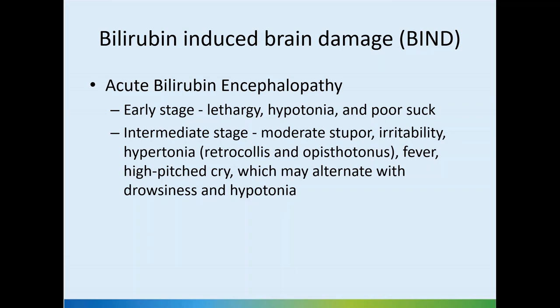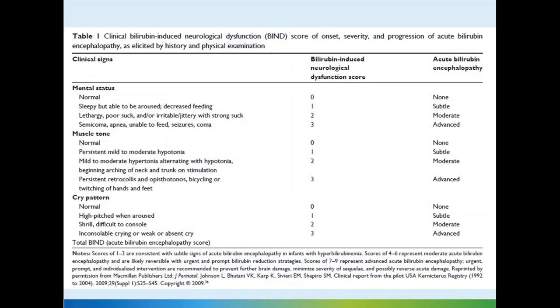These features are not specific for bilirubin-induced brain damage. They can present in many babies with sepsis, meningitis, hypoglycemic brain injury, and so on as well.